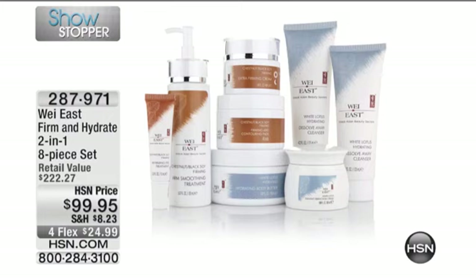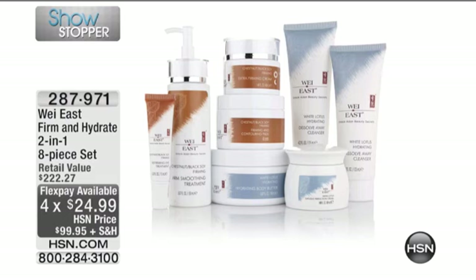Normally, you see either a white lotus or a chestnut. This is both in one, so we're going to firm you and hydrate you. Already popular. It's under $25 to get it home.